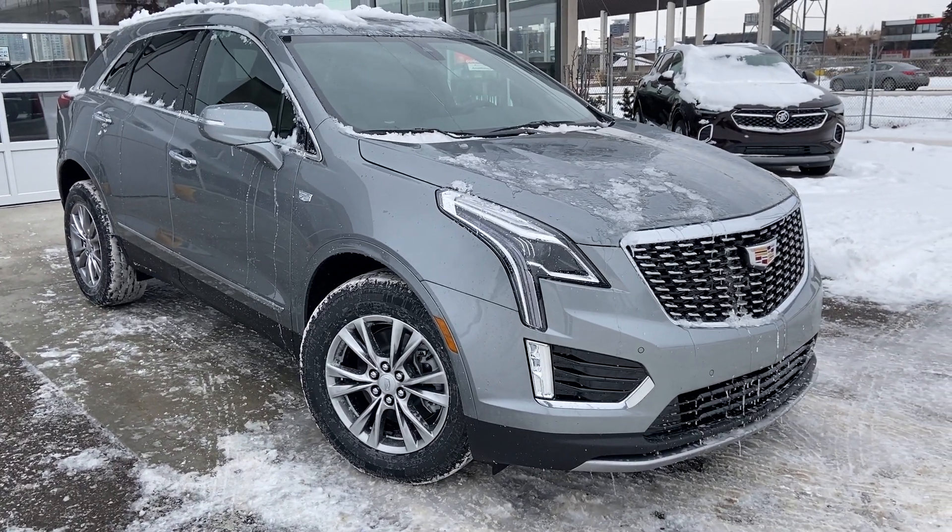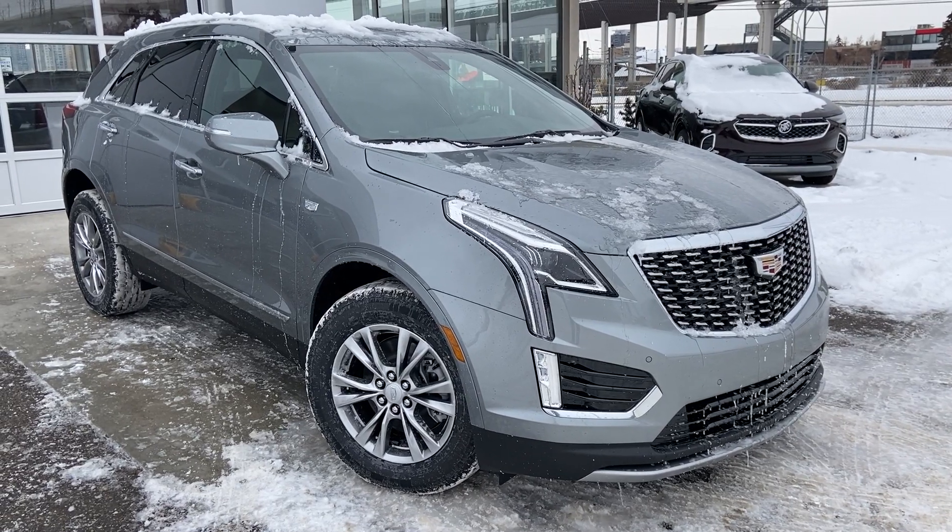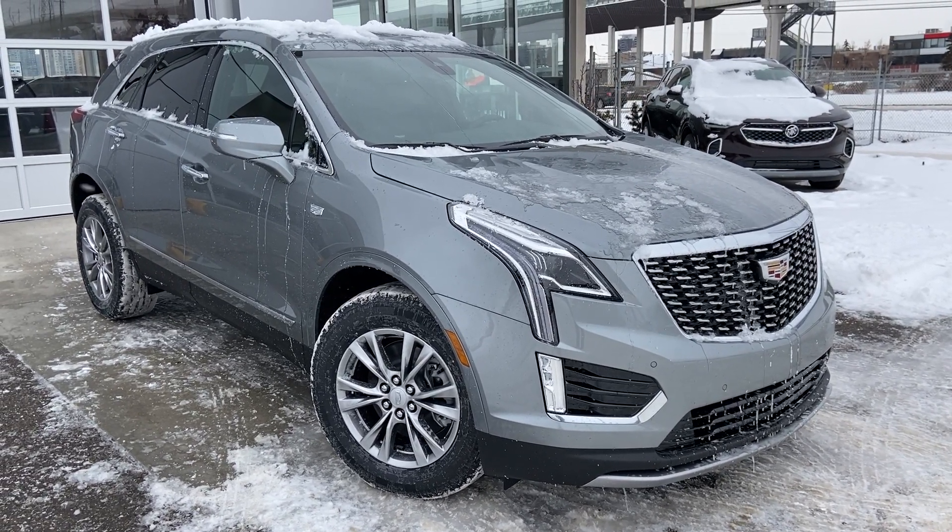Welcome to the brand new 2023 Cadillac XT5. The XT5 is powered by a 3.6-litre V6 engine mated to a 9-speed automatic transmission.